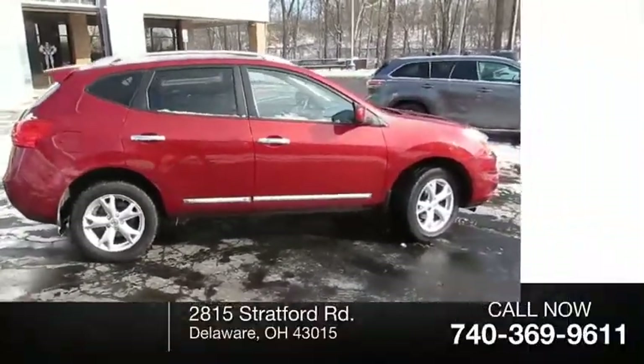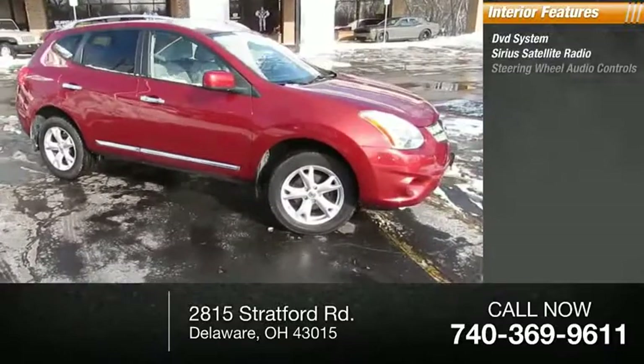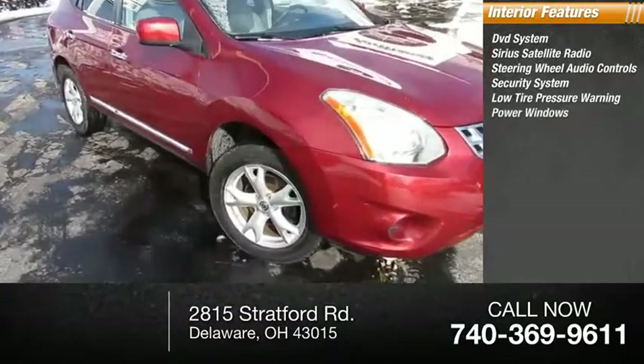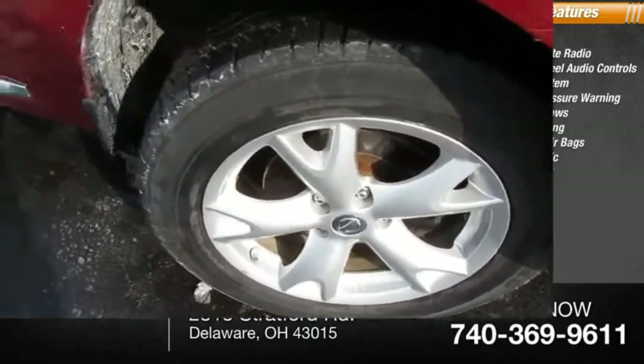Inside you'll find a DVD system, Sirius satellite radio, steering wheel audio control, security system, low tire pressure warning, power windows, power steering, dual front airbags, dual zone AC, and panic alarm.